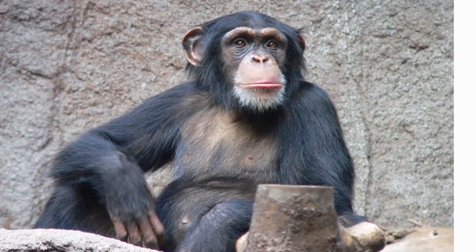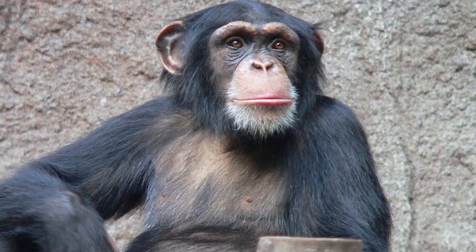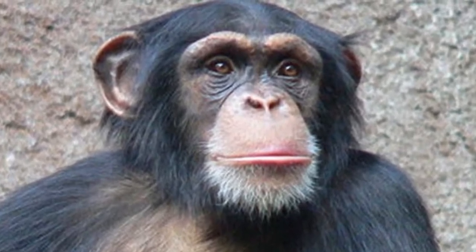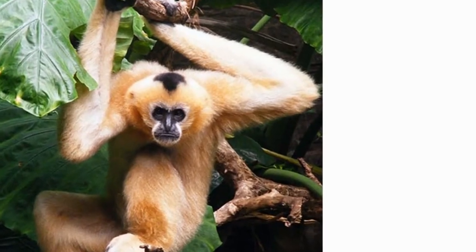The chimpanzees and humans have 98% of the same DNA. They are social beings like humans. They can walk on their hind legs but they prefer to walk on all fours. They make a different nest in a different location to sleep every night.